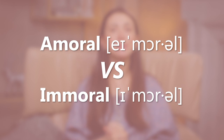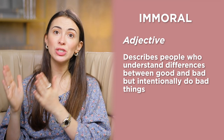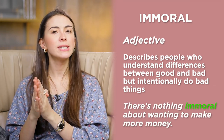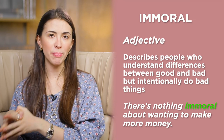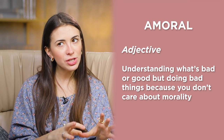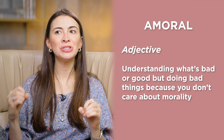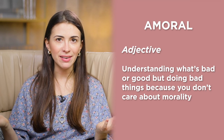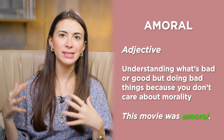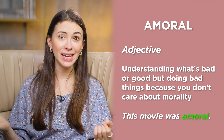Immoral versus amoral. Immoral describes people who understand the difference between good and bad but intentionally do bad things: there is nothing immoral about wanting to make more money. Amoral means understanding what's bad or good but doing bad things because you don't care about morality. For example: this movie was amoral — people understood what was going on in the film, but it was against morality. It's dangerous.